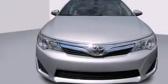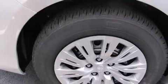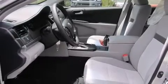Features include a split-folding rear seat, cruise control, a rear window defroster, a CD player, a passenger side vanity mirror, side impact airbags, a traction control system, four-wheel disc brakes with ABS, a keyless entry system, and air conditioning.